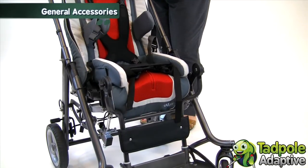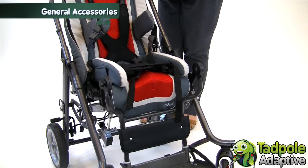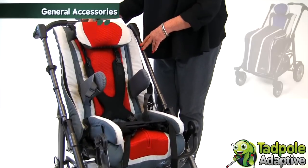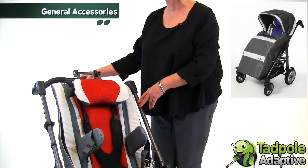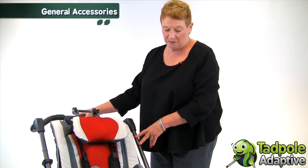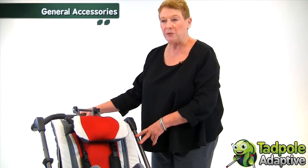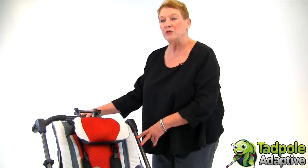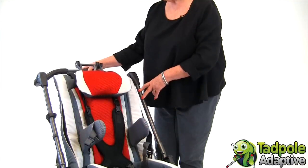There are also many general accessories that you can get with Tavo Twist. For weather protection, we have sleeping bags, sun and rain canopies, and a flexible umbrella. For medical necessities, it's possible to mount an IV pole, O2 tank holder, and a vent tray.